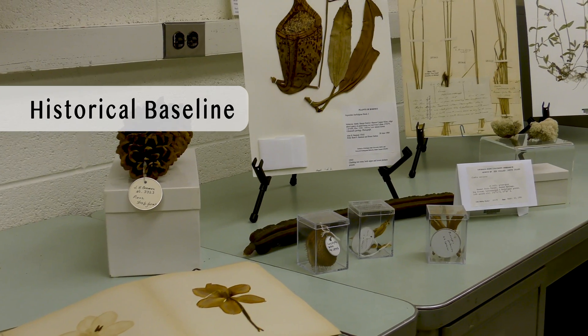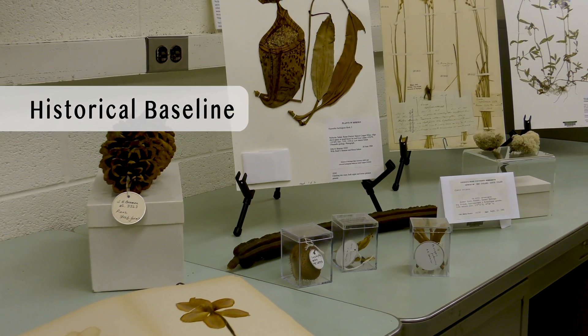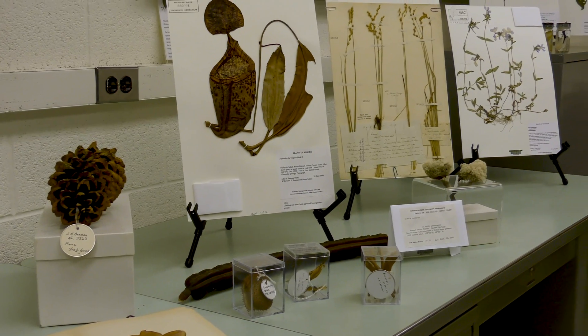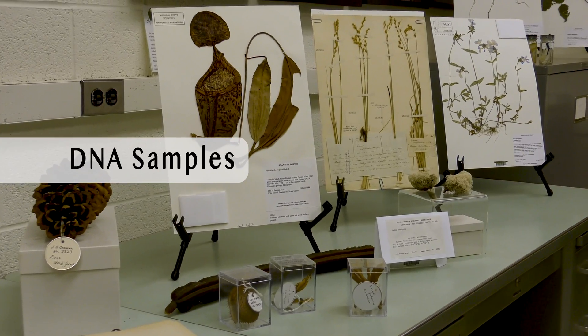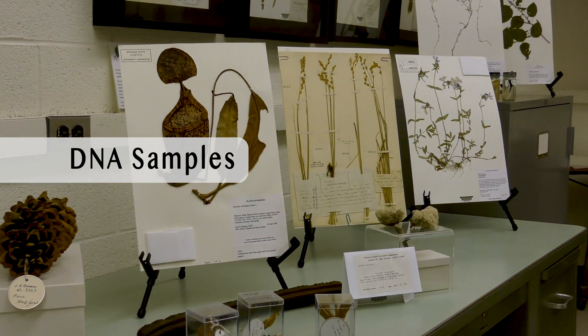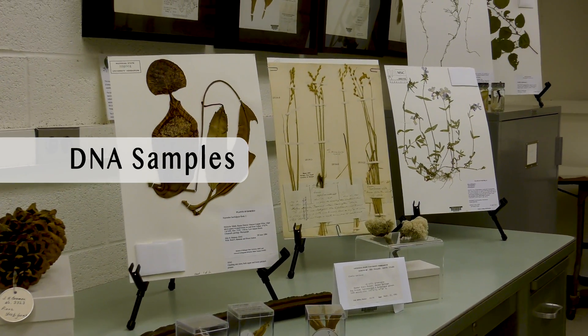Specimens provide a useful baseline that allows us to track historical change as well as predict how plant biodiversity might change in the future. We can also extract DNA from herbarium specimens, and that lets us build evolutionary trees, understand genetic diversity, and we can use DNA from small fragments for identification.